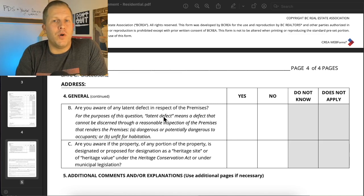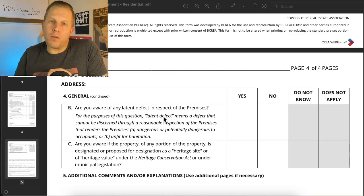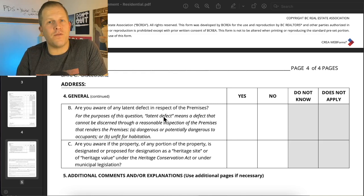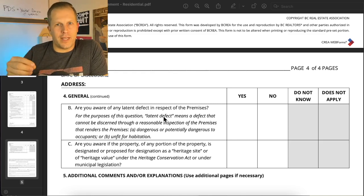A material latent defect is something that is hidden, not easily discoverable by the buyer or an inspector, and if found to be a problem, could cause serious financial hardship for the new homeowner. Examples include asbestos, or a sinking foundation where somebody's poured self-leveler and put a new floor down. Most people — including agents — don't know that a suite or any other work that required a permit but didn't get one is a material latent defect, because you can't tell with your eyes whether that suite has a permit; you have to go to the city.